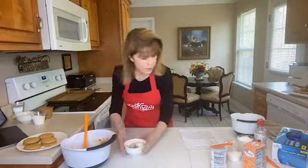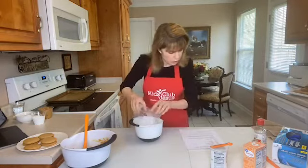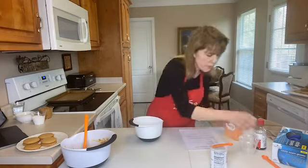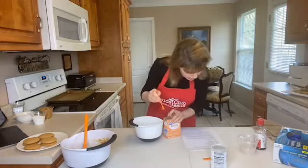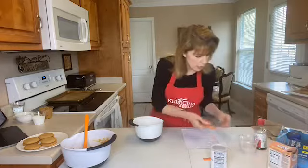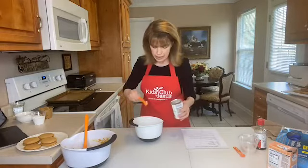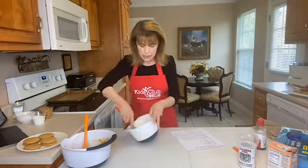We're going to set that over here for a moment, and now in a little bowl we're going to combine our dry ingredients. That's one and one-fourth cups of flour, three-fourths teaspoon of baking soda — I'm using a one-fourth teaspoon measure so here's one, two, and three — and one-half teaspoon of baking powder. Now we just need to mix this up really well.